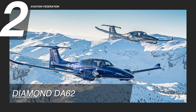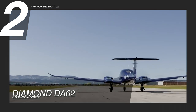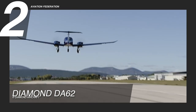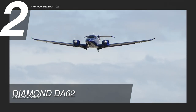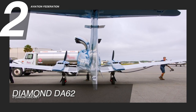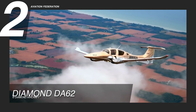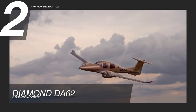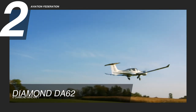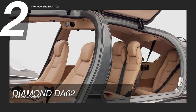At number 2, we have the Diamond DA62. Its two 2.0-liter Austro Engine AE300 turbocharged common rail injection diesel engines provide 180 horsepower and can travel at a top speed of 192 knots true airspeed. With its main tank holding 50 gallons and the auxiliary tank holding 36.5 gallons, it has a reported fuel capacity of 86.4 gallons. At 60 percent power and at maximum altitude, it may burn up to about 10.4 gallons of fuel every hour, with some estimates reporting about 12.6 nautical miles per gallon. The maximum takeoff weight is 4,407 pounds, which already takes into account the useful load of 1,299 pounds and its six-passenger seating capacity.